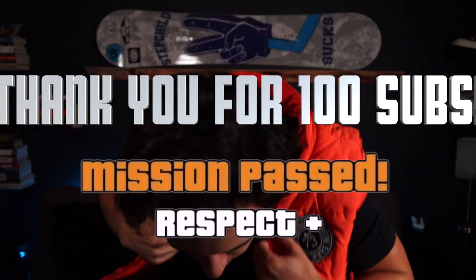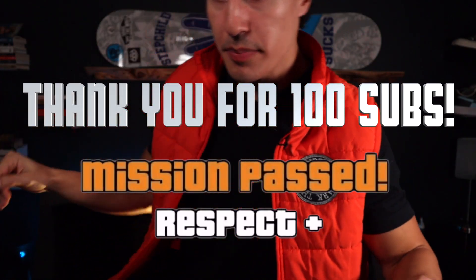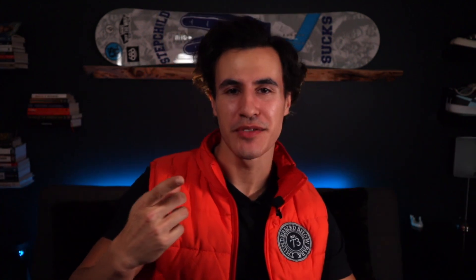I just want to stop the video really quickly and say thank you guys so much for 100 subscribers! Bet you've never seen anybody get that hype for 100 subscribers, but I value your guys' decision to subscribe to my channel. The next goal is 500 — let's get there!